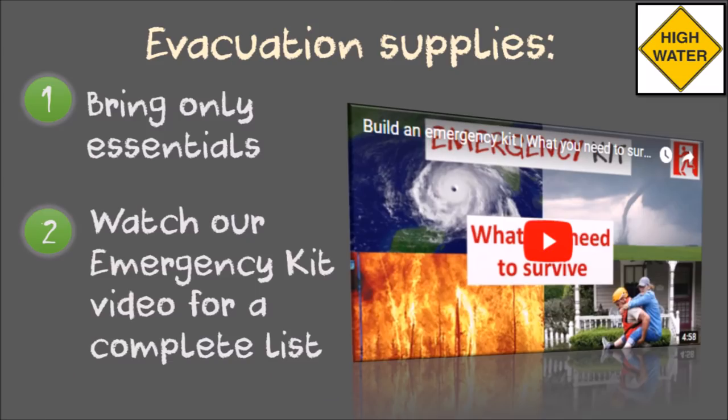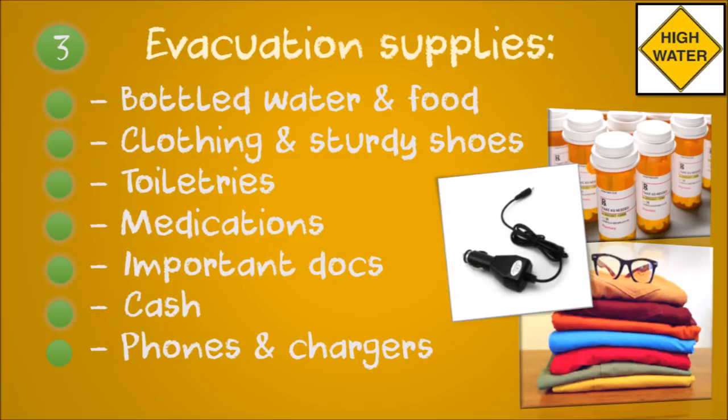If you have to evacuate, pack only the essentials, especially if you must evacuate by foot. Watch our other video on building an emergency kit for a full list. Bring bottled water and non-perishable food, a change of clothes, sturdy shoes, toiletries, medications, important documents, some cash, and cell phones and chargers.